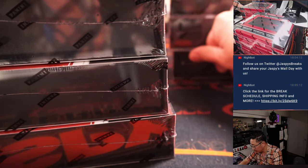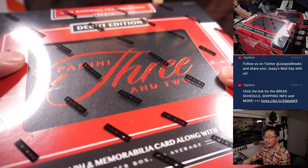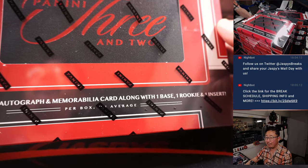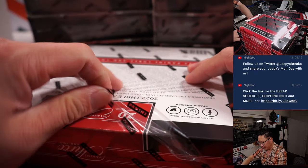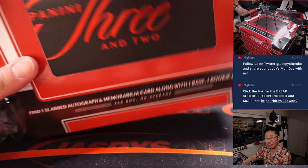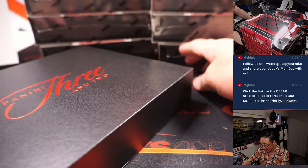There are 5 boxes here. This is indeed the debut edition. One slabbed autograph and memorabilia card along with one base, one rookie, and one insert. Following the theme that you've seen in football — Panini 1 football, Panini 1 and 1 basketball — and now we've got Panini 3 and 2 baseball.